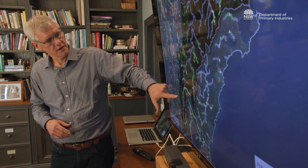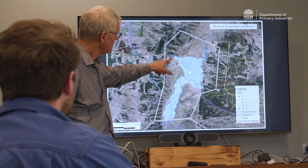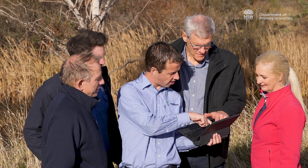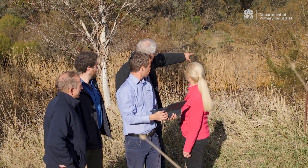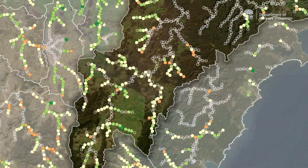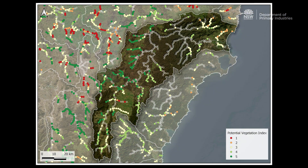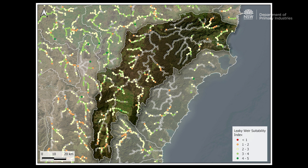The whole idea of the catchment rehydration selection tool has been to identify a number of different spatial layers, how they could be put together, and to generate a map that essentially informs on the suitability of different areas. The selection tool is a web-based application that anyone can access from their desktop. It allows them to zoom into, for example, a two-kilometre stretch of stream up to a sub-catchment.